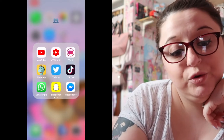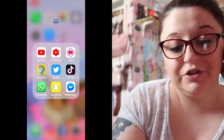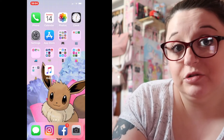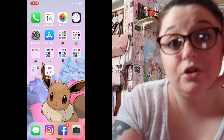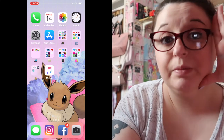The next slide I have YouTube, YouTube Studio, Vent, Timehop, Twitter, TikTok, WhatsApp, Snapchat, and Messenger. Then I've got Pinterest, Bitmoji, and Spotify. If you guys would like to add me on Snapchat or any of those social medias like Twitter and TikTok, it'll be in the description box below.